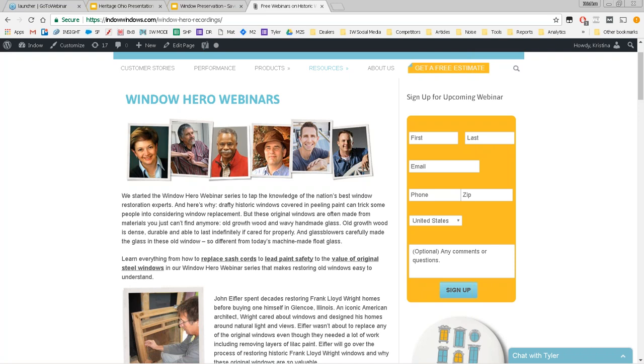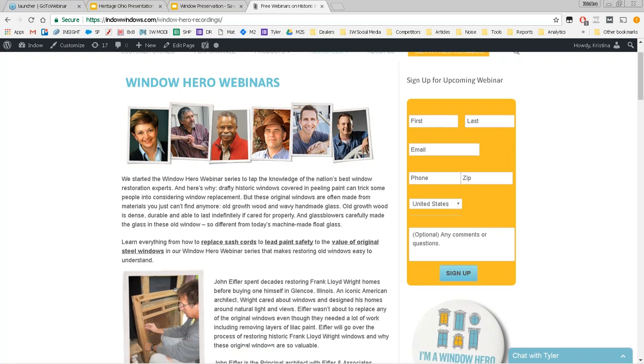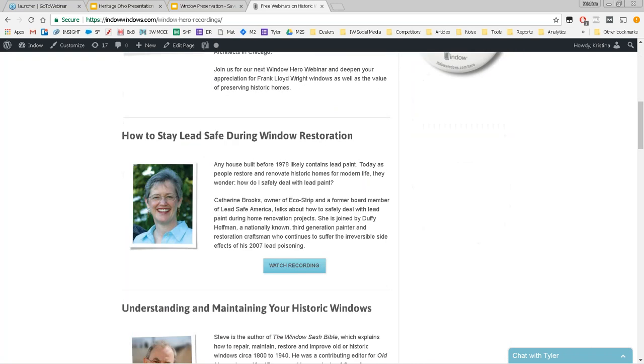Frank adds: windows with lead paint can function perfectly well. The danger arises when lead paint is being abraded — creating lead dust or paint chips on the floor that children could get into. That's when it becomes dangerous and you really do need expert help about working lead-safe, because it certainly can be an issue.